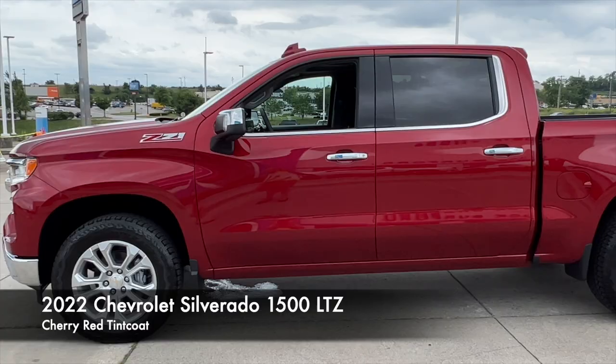Hey everybody, it's Greg here at Jack Burford Chevrolet. Just got a new cherry red Silverado LTZ in stock. It has the multi-flex tailgate. Beautiful truck.